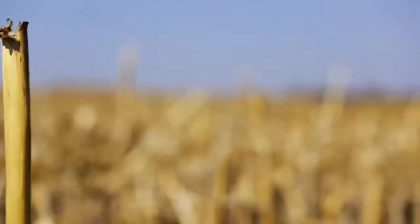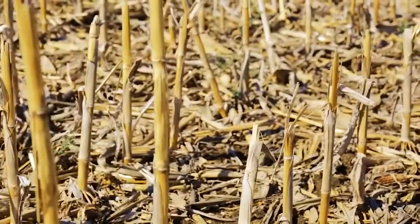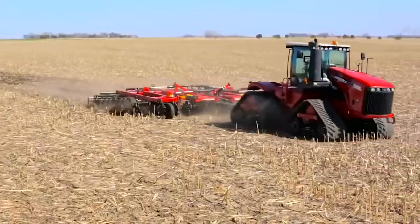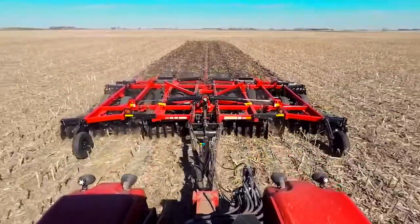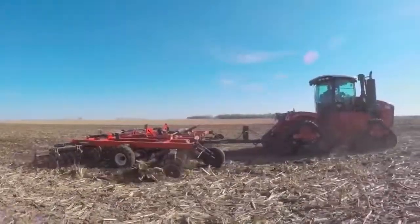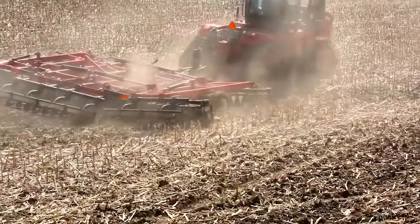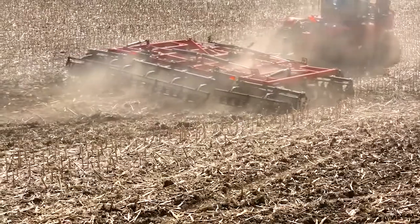Vertical tillage means moving the soil and residue up and down more than side to side like conventional tillage does. Vertical tillage cuts, chops and sizes the residue and mixes it into the top 2 to 5 inches of soil, which promotes decomposition of the residue and improves soil health while minimizing the possibility of wind or water erosion.